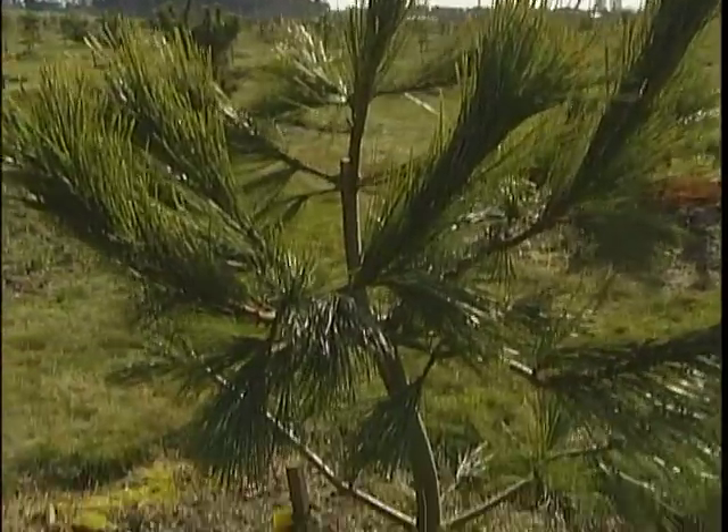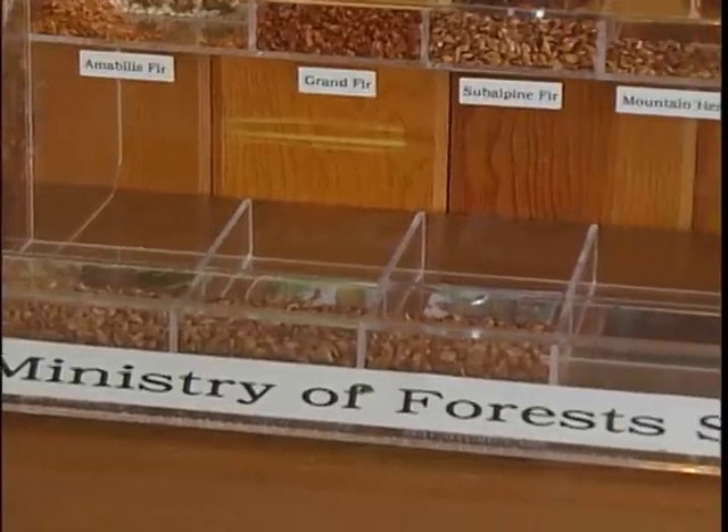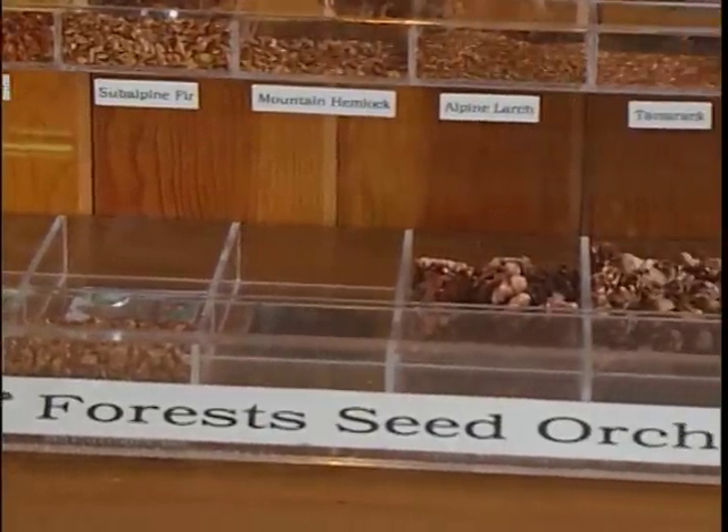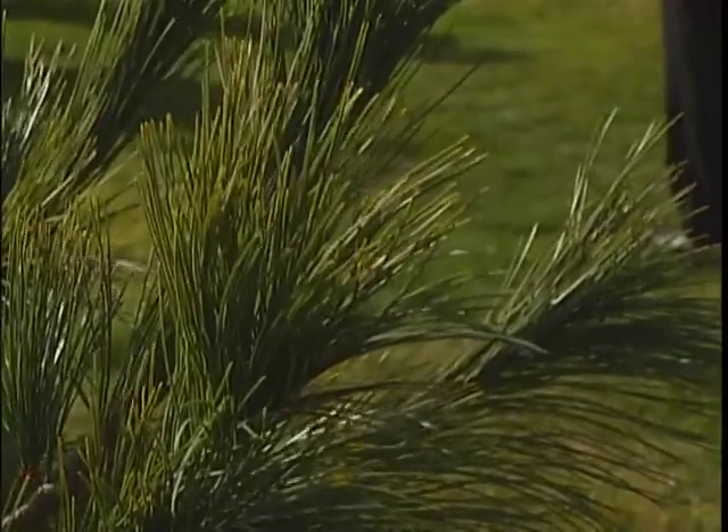The Association of BC Forest Professionals says one of the best ways to do just that is by going back to the basics and beginning with the seed. It's called reforestation, and a few places in Saanich are working diligently to rebuild our woodlands.